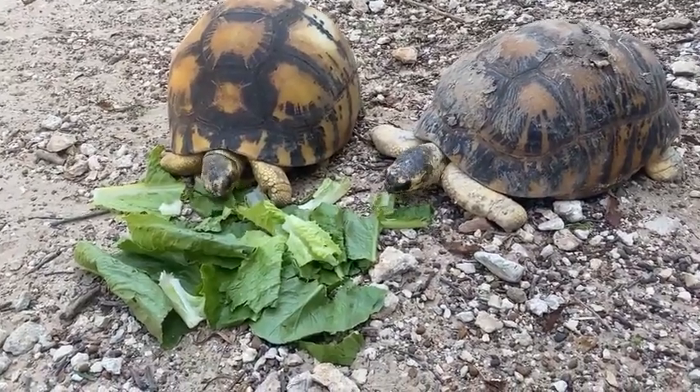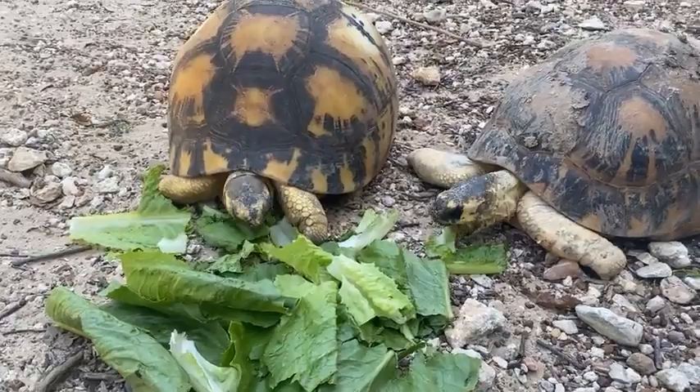Right now you're looking at Mr. and Mrs. Pickles. You've got Mr. Pickles on the right and Mrs. Pickles on the left.